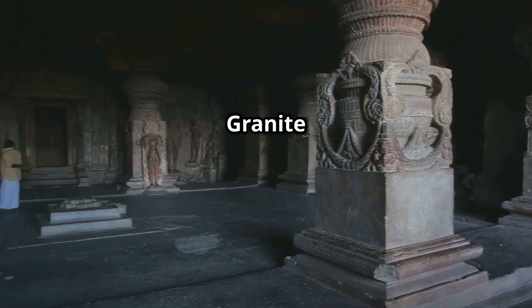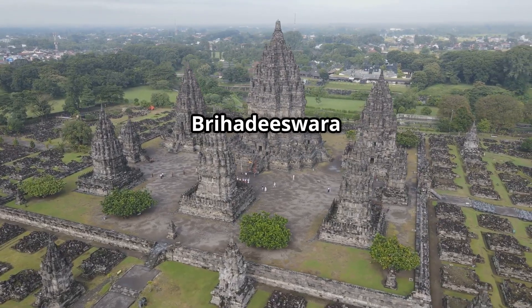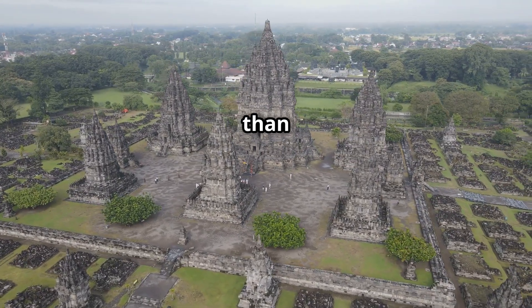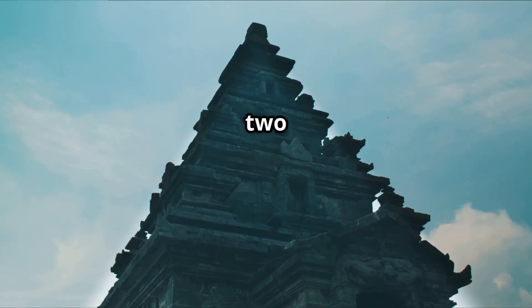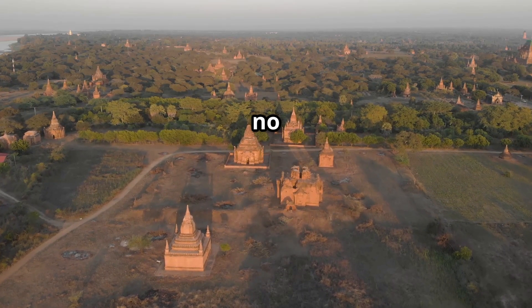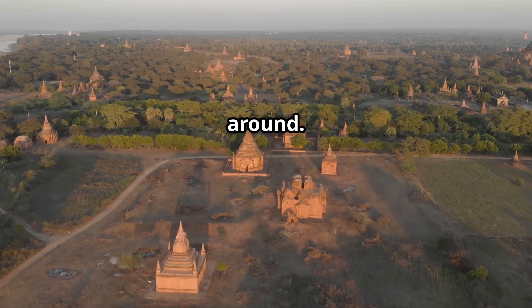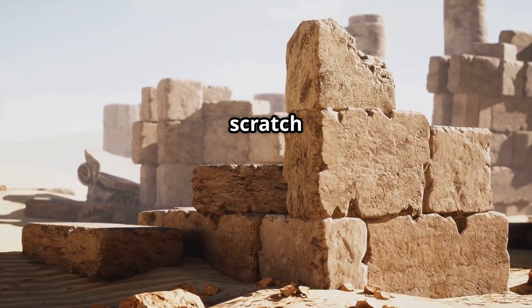The Chola Temples — granite giants. Built in the 11th century, the Brihadiswara Temple in Tanjabur stood taller than anything else of its time. The 25-ton granite dome was lifted 200 feet up, without cranes. And here's the twist: there was no granite found for 60 kilometers around. So how did they get it there and lift it? Even modern engineers scratch their heads.